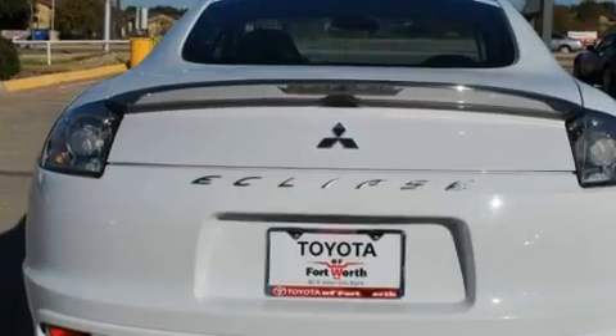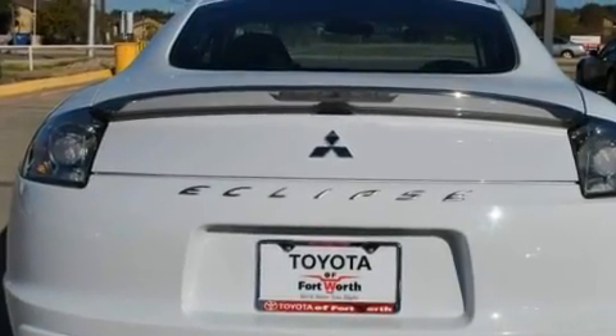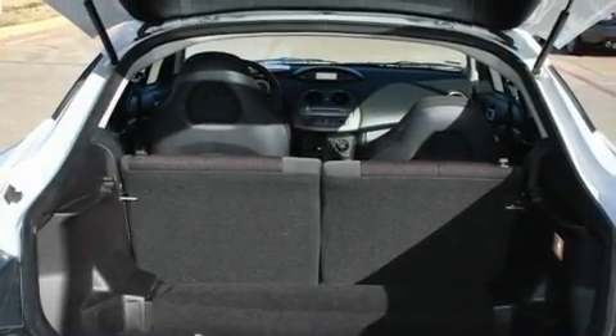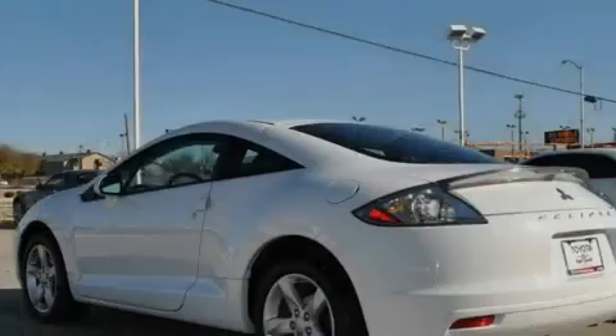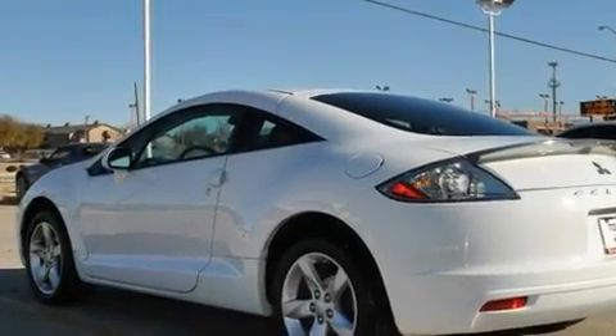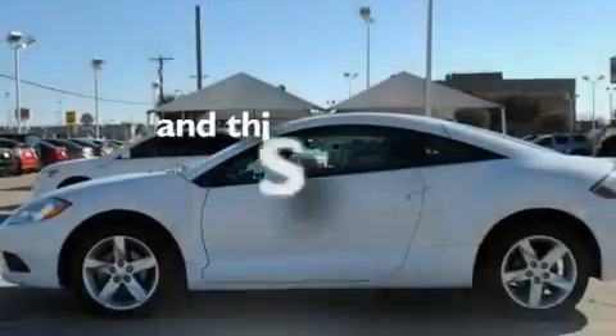Its top features include air conditioning, a split folding rear seat, cruise control, a CD player, alloy wheels, a passenger side vanity mirror, a security system, an anti-lock braking system, an auto-dimming rear view mirror, and this vehicle has less than 44,000 miles.